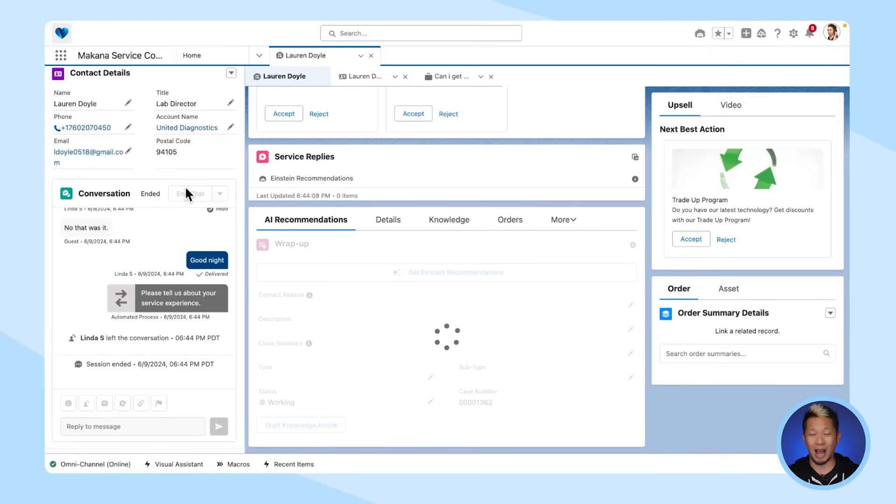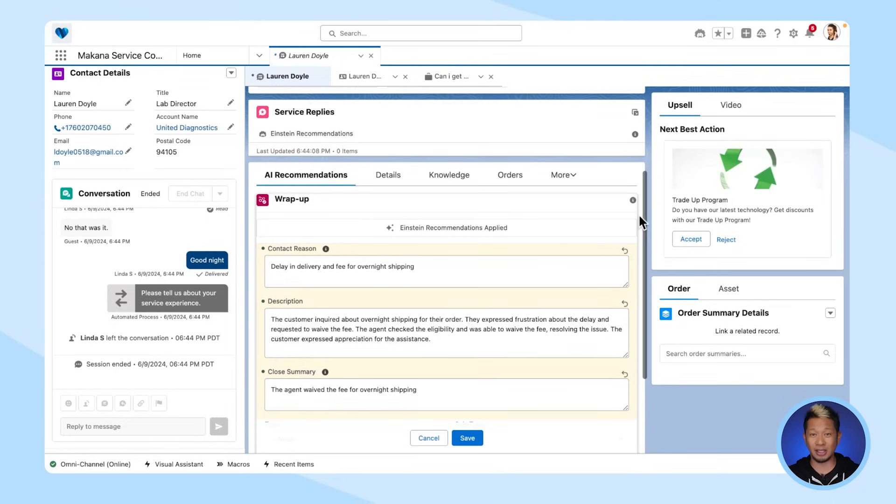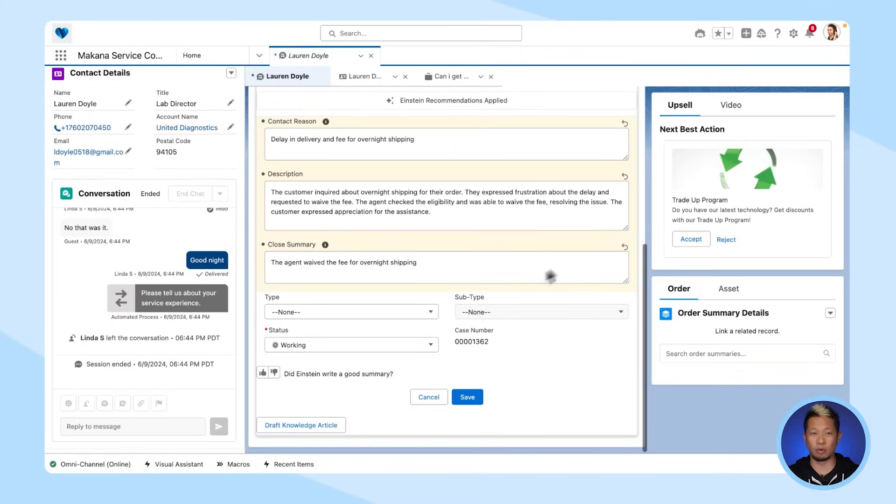Einstein is going to help with closing the case by auto-generating the contact reason, description, and case summary — all completely editable by the service agent reviewing.